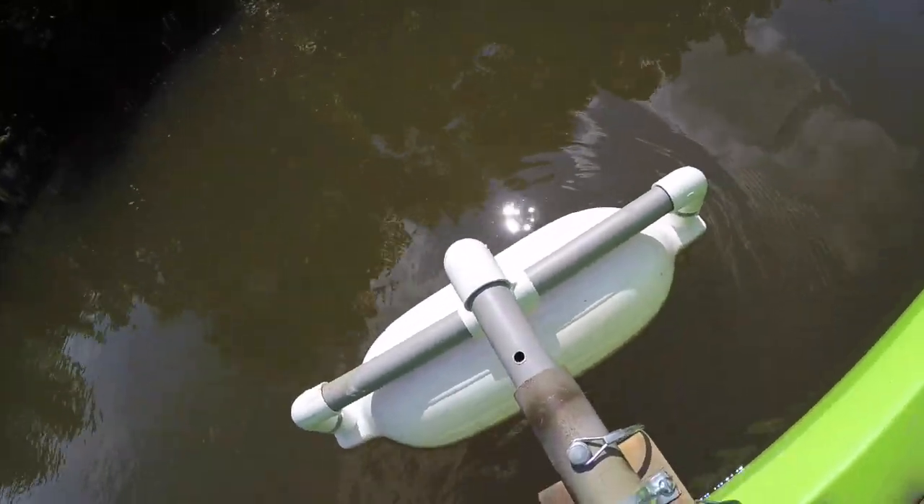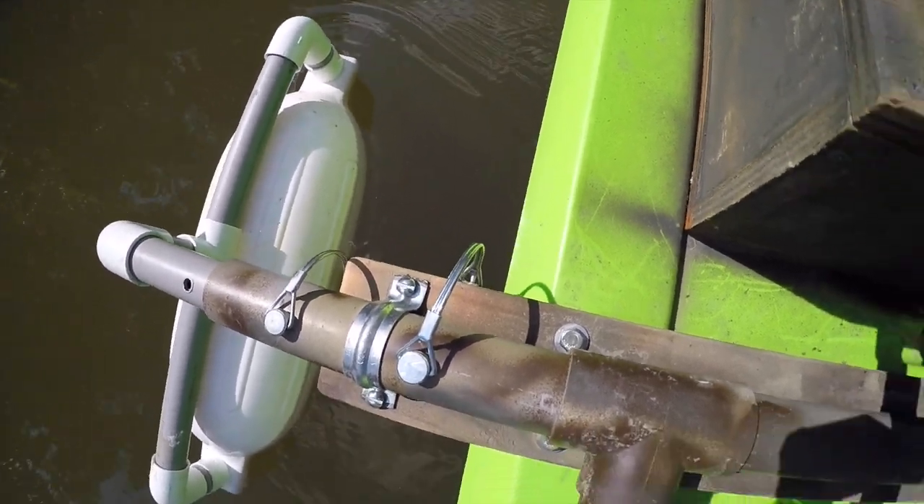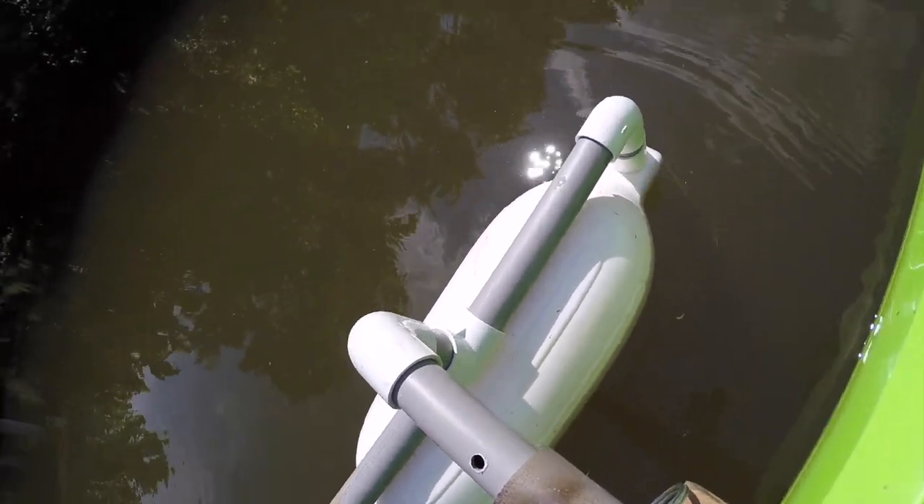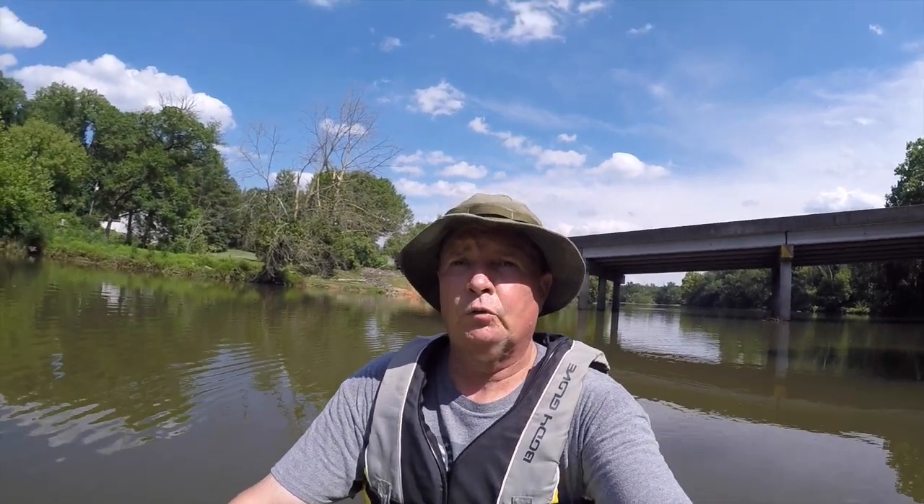We've got our outriggers all the way out — we put an extra pin in these outriggers so they won't turn. Always keep a check on your glue where you glue these things together, because you don't want that glue to come undone. I was going to drill holes and put those extra pins in so it won't turn. Make sure your glue is holding — most of that glue does hold, but I did have one come loose. I went and bought some more PVC glue that you get at the hardware store.